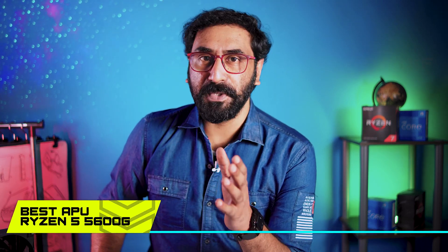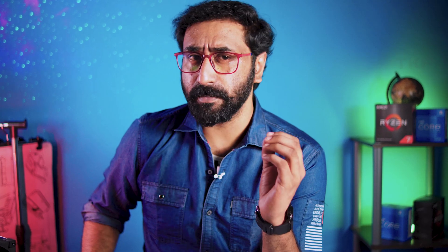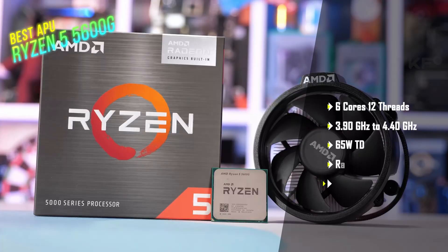Next category: the best APU. As of now, the best APU is the Ryzen 5 5600G. It has 6 cores and 12 threads, is part of the 5000 series, has a 16MB L3 cache, uses the AM4 platform, 65W TDP, and 3.9 to 4.4 GHz max boost.